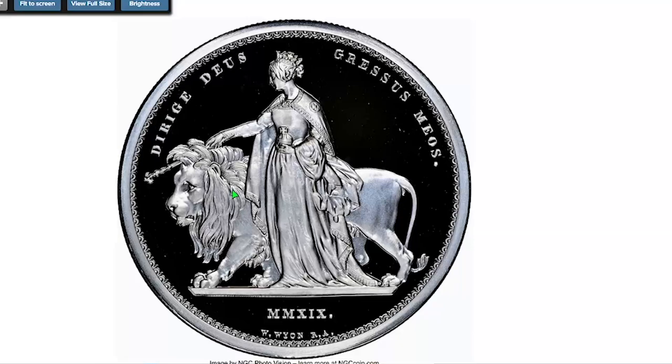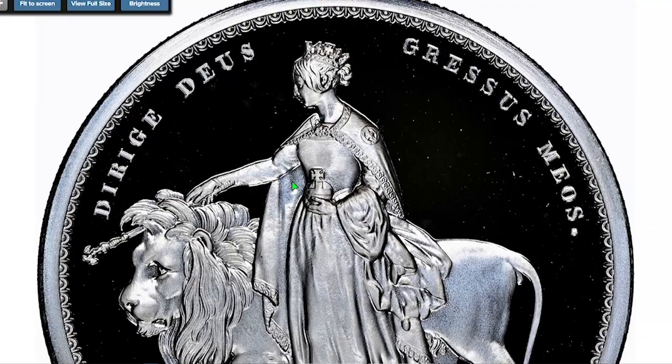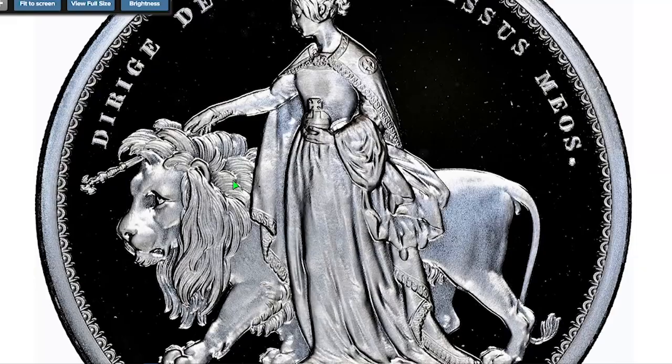A nearly flawless representative of this lauded classic design reimagined in a modern format, with full reflectivity in the fields and rich frosting across the devices yielding a full cameo effect. This gem ended up selling for $3,720 dollars.